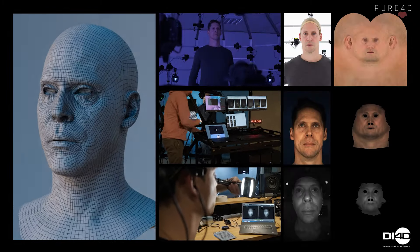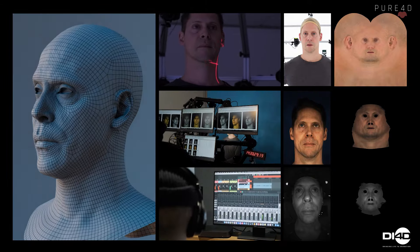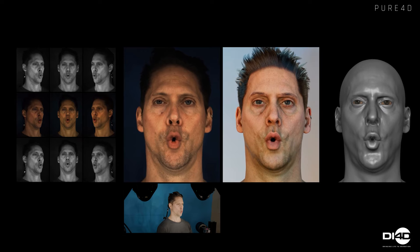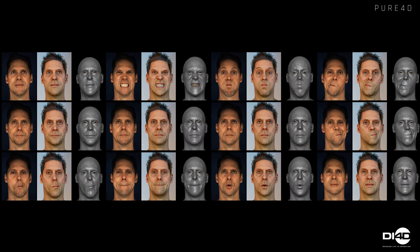Next, we apply the mesh topology from the 3D scan to the Pro and HMC data. We use the maps to ensure perfect correspondence between the 3D scan and the 4D data. Multiple shapes and pangrams are then tracked and analysed, allowing us to form an accurate understanding of the actor's entire facial movement.